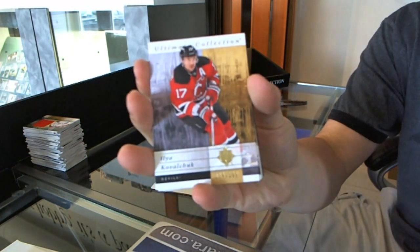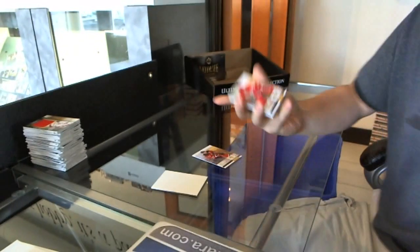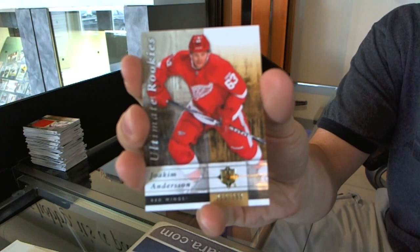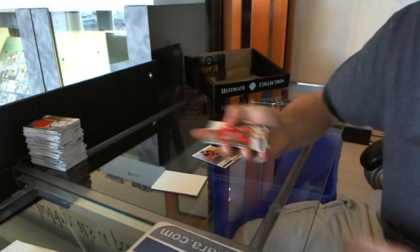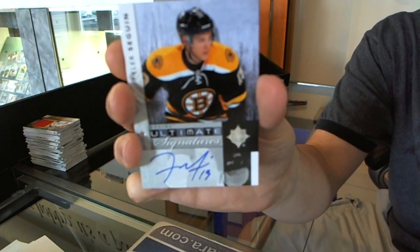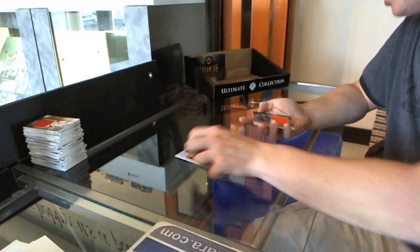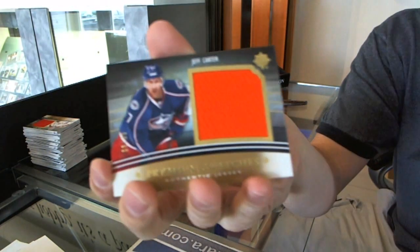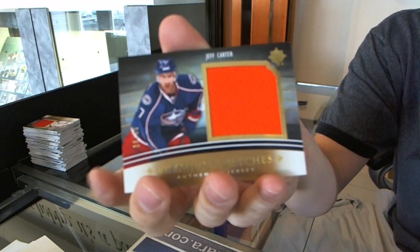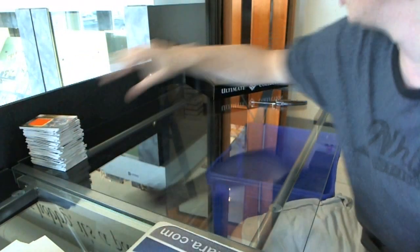Base card number to $3.99, Ilya Kolchuk. Rookie to $3.99, Yoakam Anderson. Ultimate Signatures, Tyler Sagan. And a premium swatch numbered to 35, Jeff Carter. Final pack.